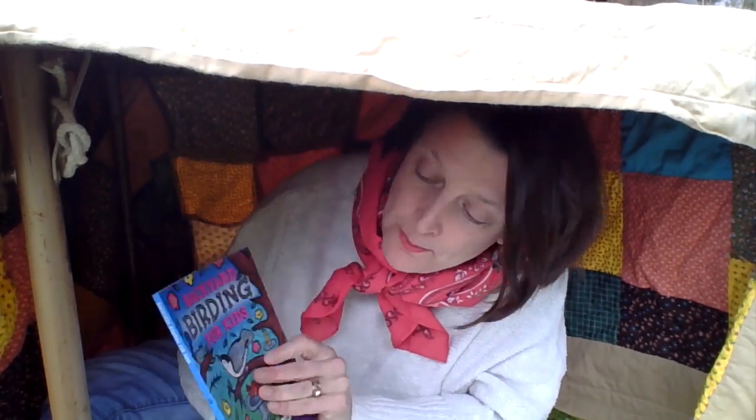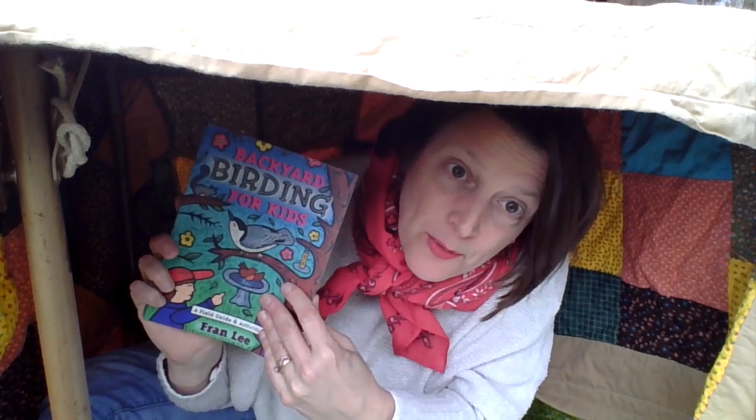One thing you can do with your friends, even if you can't get together, is have a bird watching club. The book 'Backyard Birding for Kids' by Fran Lee talks a little about that. You can have some friends, talk about what birds you know, what birds you see, share pictures of your nature journals with each other, and say, 'Let's look for this kind of bird this week,' or 'Let's learn this bird's song this week.'